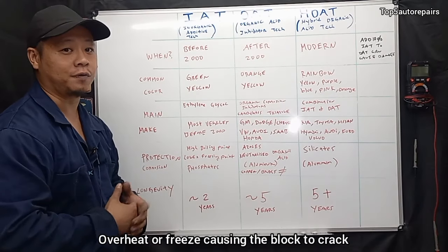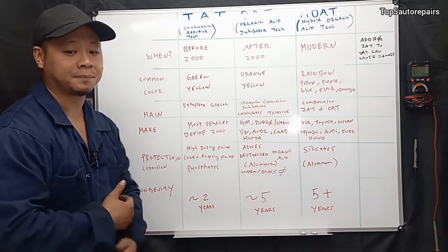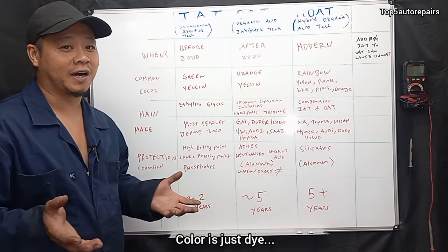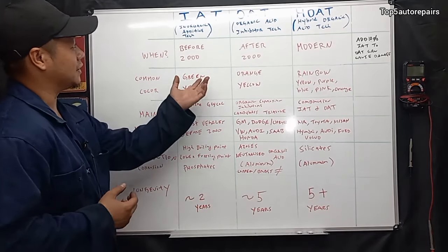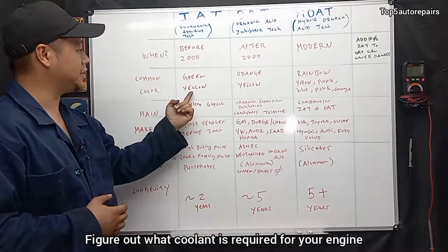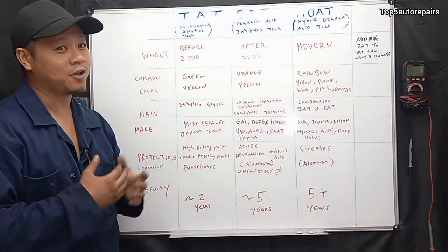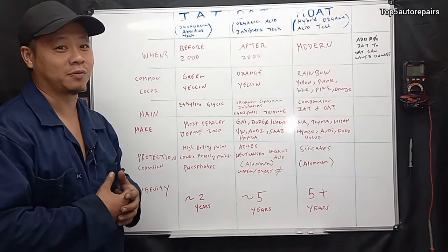Another question is: can you mix colors? Color is extremely irrelevant — it's just dye in the coolant. You want to focus on technology. For example, we have IAT, OAT, and HOAT, and they can share the same color — yellow, yellow, and yellow. So can you mix them together? No, you cannot, because that will again cause some sort of reaction.